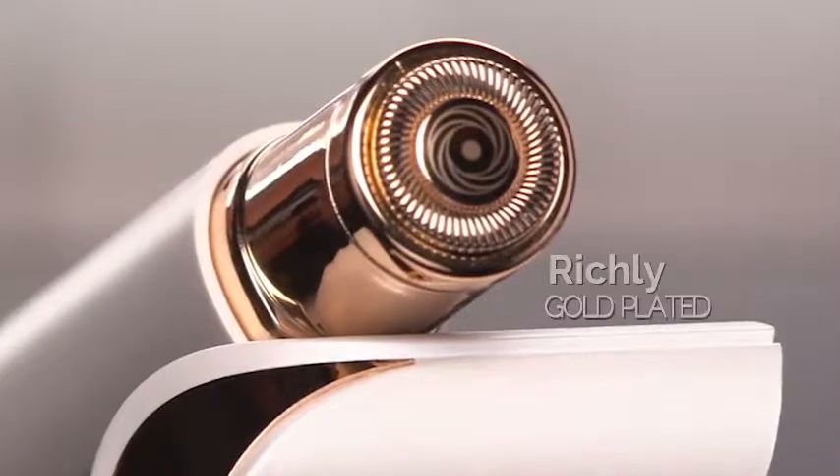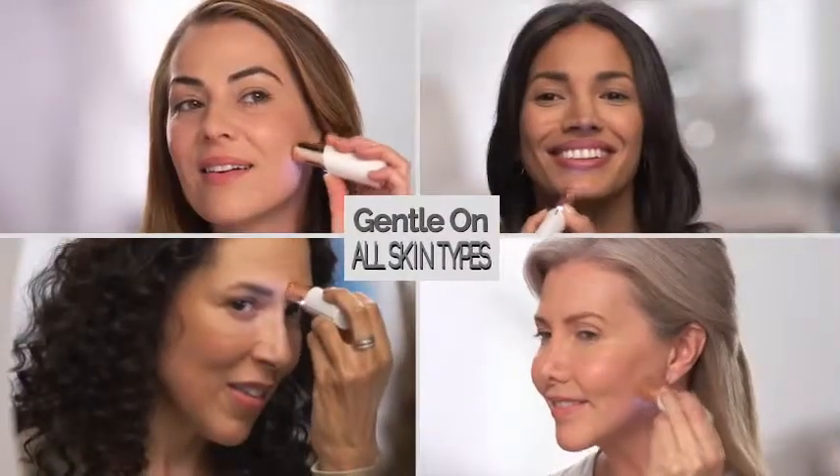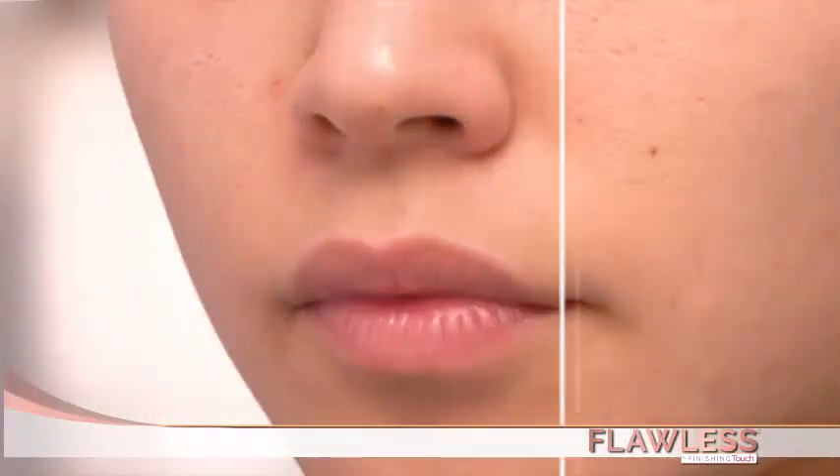And with its richly gold-plated head, it's hypoallergenic and gentle on all skin types and tones. Flawless is the fastest, easiest, pain-free way to remove unwanted facial hair, guaranteed.